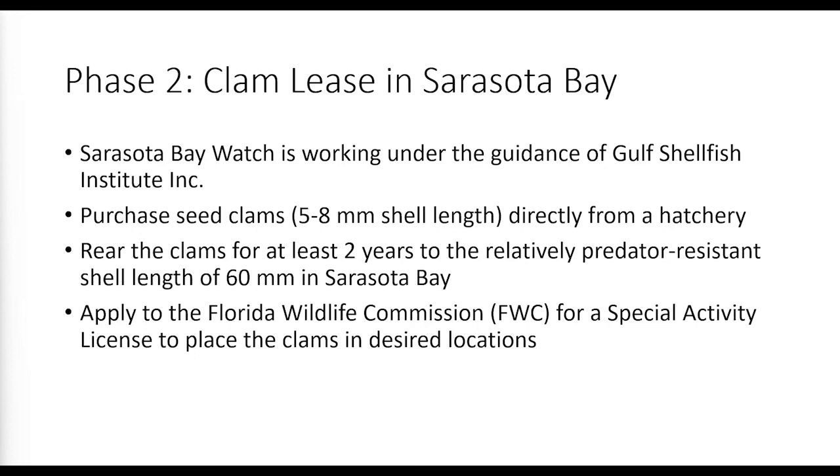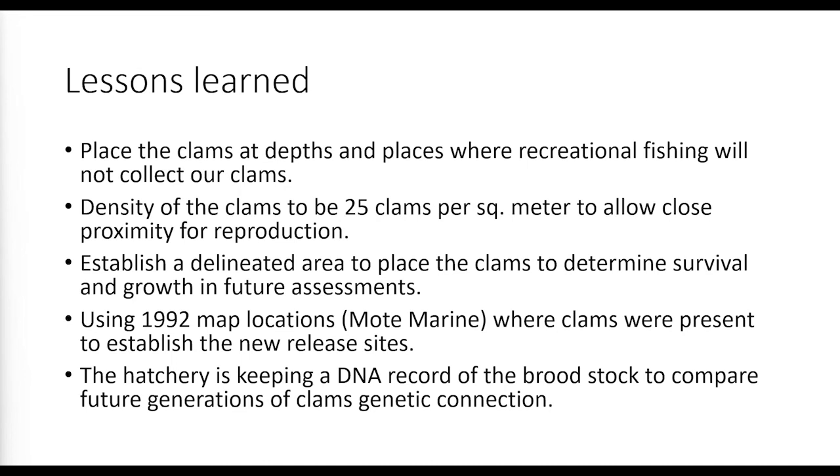They will apply for a Special Activity License from FWC to release the clams at selected restoration sites. Lessons learned: place clams in deeper water to prevent theft by recreational fishers; use 25 clams per square meter density; delineate areas for future assessment; use the Mote Marine historical maps to identify placement sites; and use DNA from the hatchery so when baby clams appear, they can be tracked back to their parents to confirm restoration success.